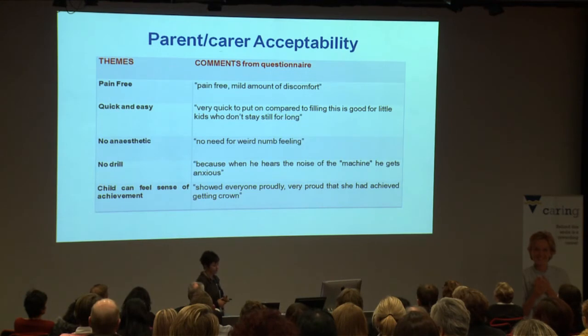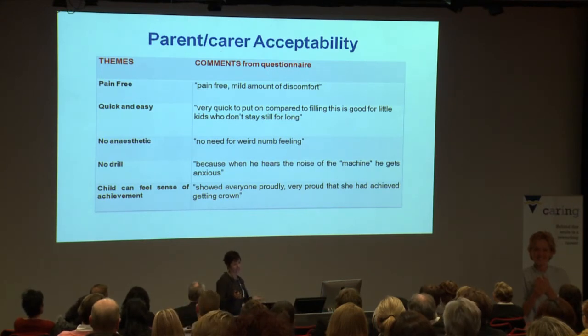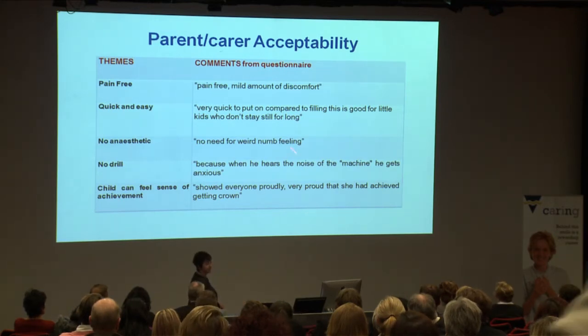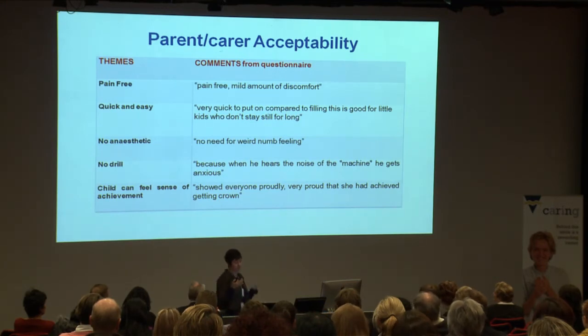From parent questionnaires, themes included that parents felt it was a pain-free technique that was quick and easy, with no anaesthetic. Comments included things like 'no need for that weird numb feeling' — which is important because kids really hate having that numb feeling — 'no drill', and 'because when he hears the noise of the machine, he gets anxious.' There was also an interesting sense of achievement that the children felt, showing everyone their new shiny crown with great pride.